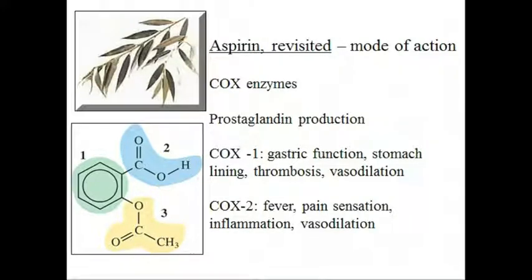Aspirin also suppresses pain receptors and so functions as a painkiller. But the drug, as do other NSAIDs, also inhibits COX-1 enzymes that primarily make hormones that maintain proper kidney function and keep the stomach lining intact. Thus, NSAID drugs are not sufficiently selective to affect COX-2 without shutting down COX-1 enzymes as well.